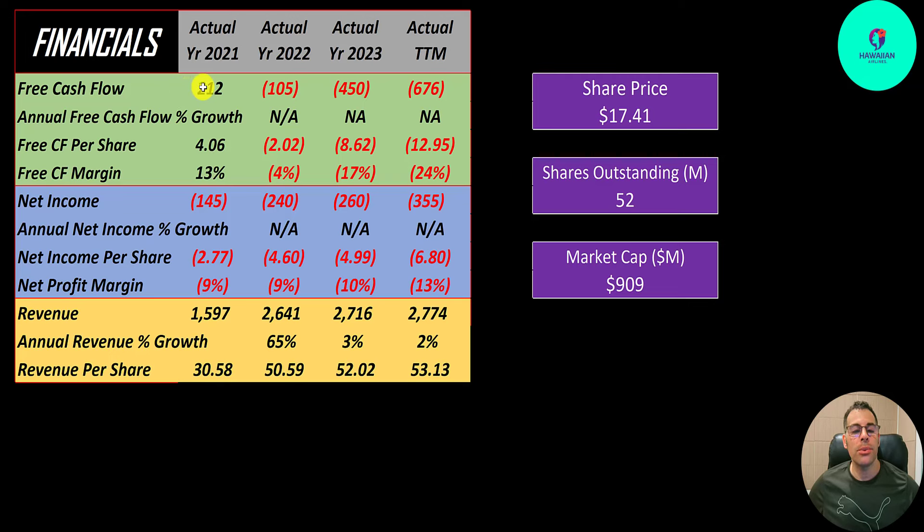They did have positive free cash flow in 2021 — $200 million — but it gets worse each year: negative $100 million in 2022, negative $450 million in 2023, then almost negative $700 million in the trailing 12 months. Their revenue is going up yet their free cash flow is going down. Net income — profit or loss on the income statement, revenue minus expenses — also gets worse each year, from negative $145 million to negative $355 million.